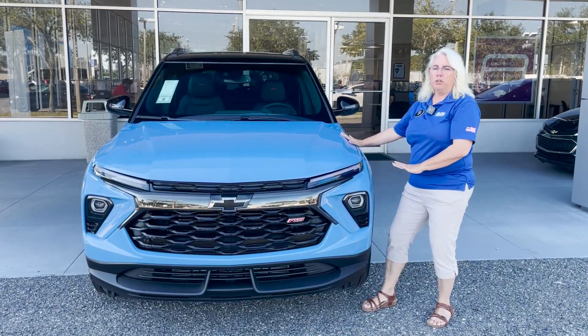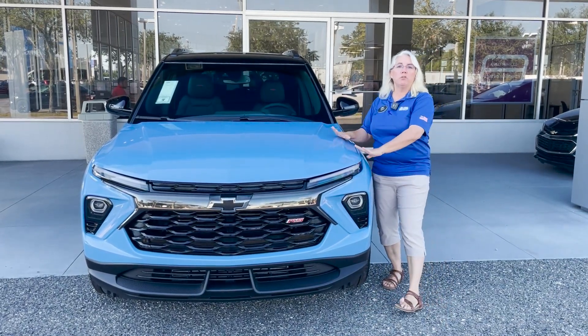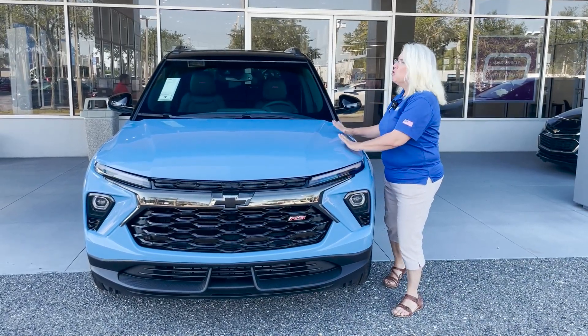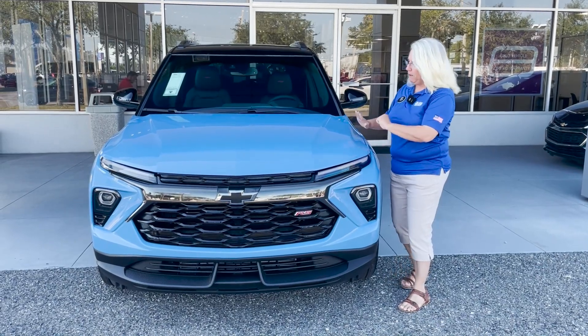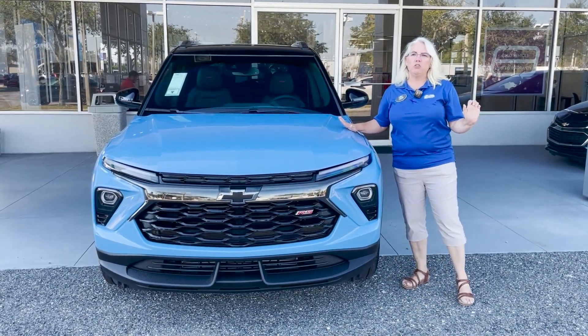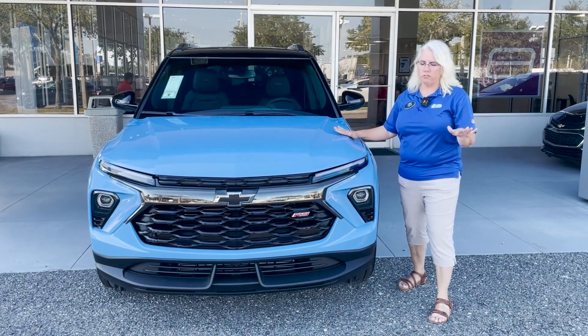This is in our Fountain Blue. She has a 1.3 liter turbo engine that produces 155 horsepower. Great for getting around town, with plenty of pickup for getting on the interstate when you need it. It's got a CVT transmission for a nice smooth ride — no more clunky gear shifting.